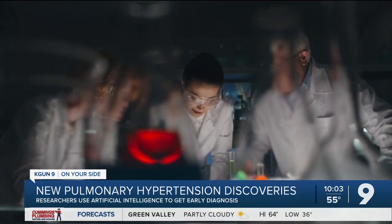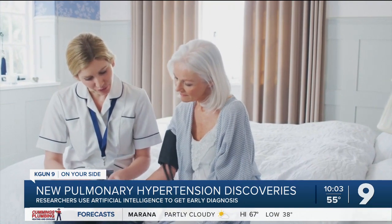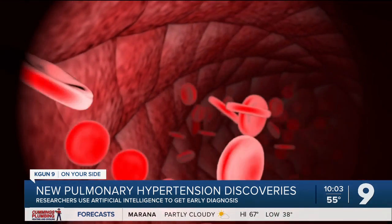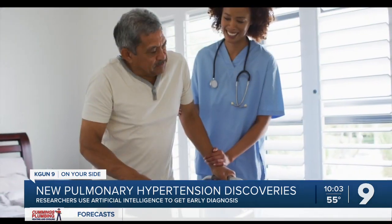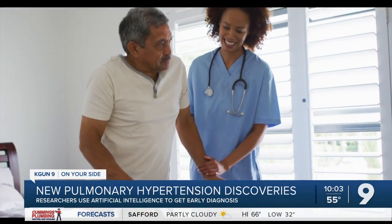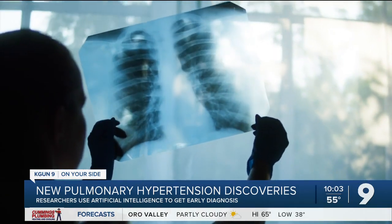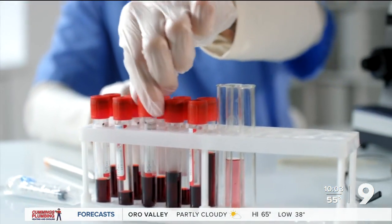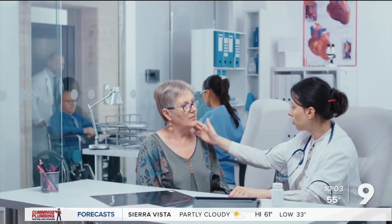It's also been discovered through the process that women over 40 are three to four times more likely to have pulmonary hypertension and might not know it. But an earlier diagnosis can help save treatment time, money for patients, and lives in the future. The team is currently looking at COPD and other diseases to help find new solutions.